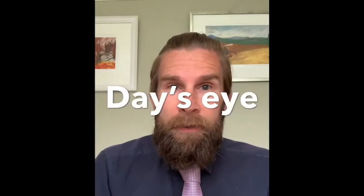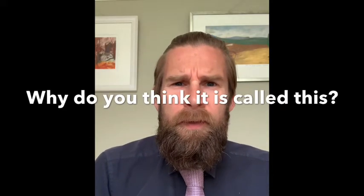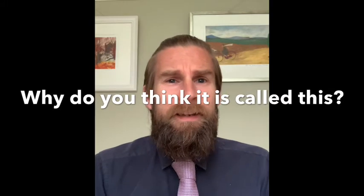What is the name of this flower? How many of you have seen a daisy? How many of you have daisies in your garden or in your local park?